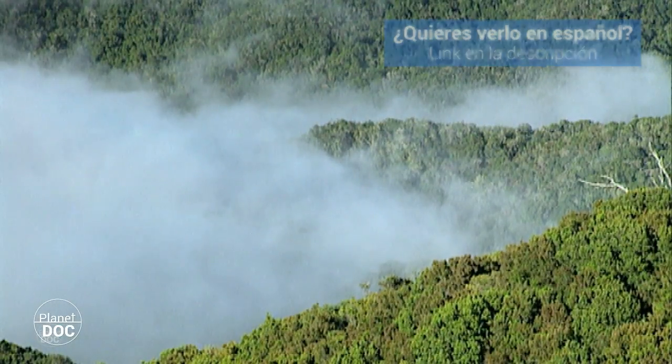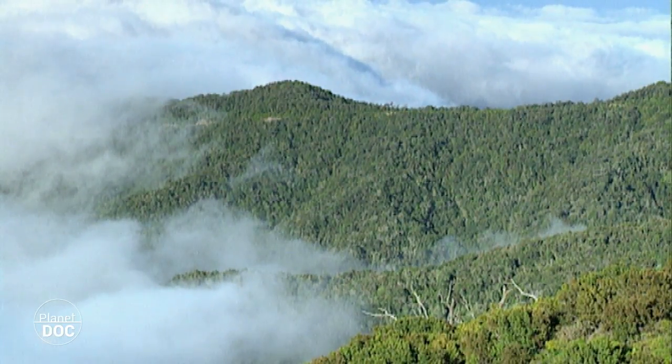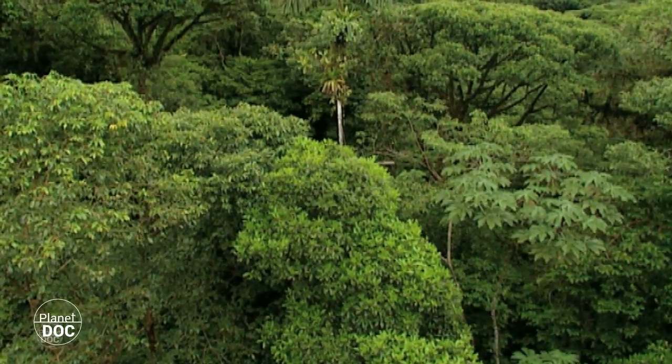When Australia separated from Gondwana ages ago, its animal species were isolated from the rest of the world — not quite all of them, though. Birds could still fly between the land masses.